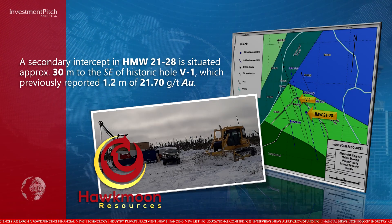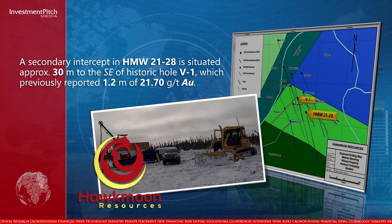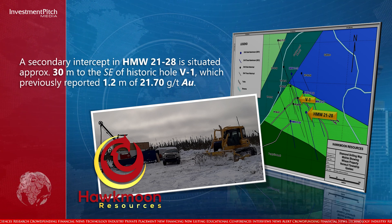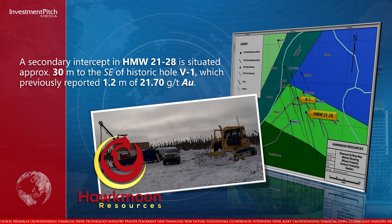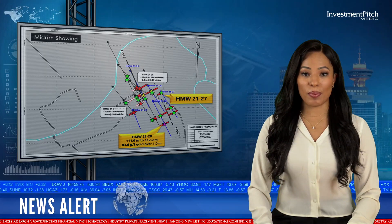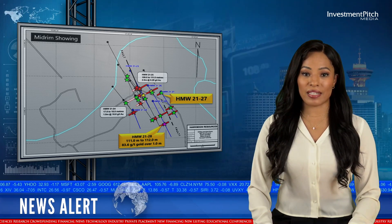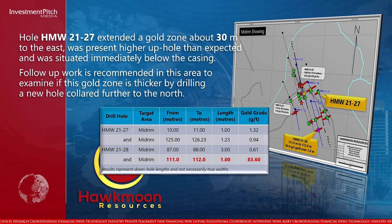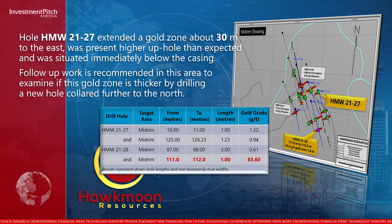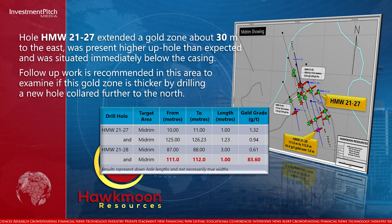A secondary intercept in hole 21-28 is situated approximately 30 meters to the southeast of historic hole V1, which previously reported 1.2 meters of 21.7 grams per tonne gold. Hole 21-27 extended a gold zone about 30 meters to the east, was present higher up hole than expected, and was situated immediately below the casing. Follow-up work is recommended in this area to examine if this gold zone is thicker by drilling a new hole collared further to the north.